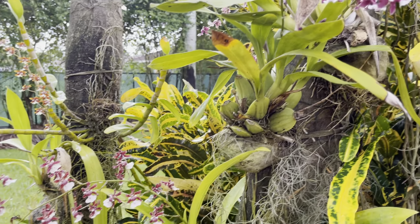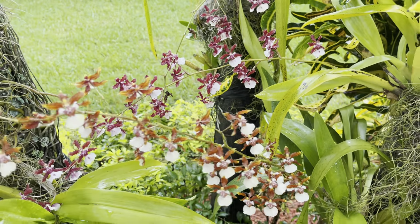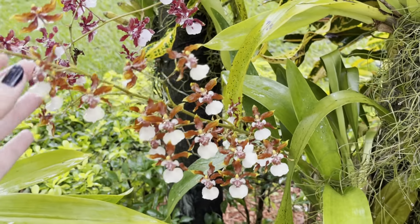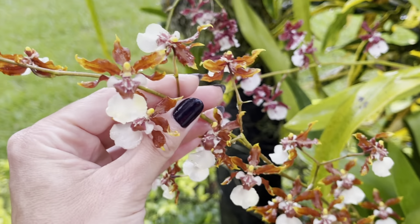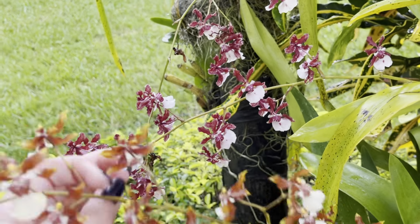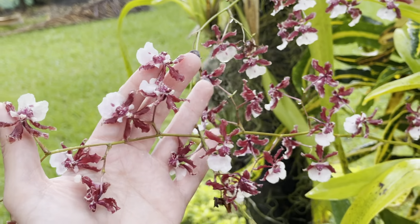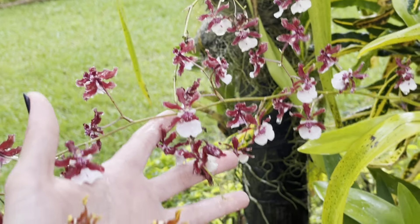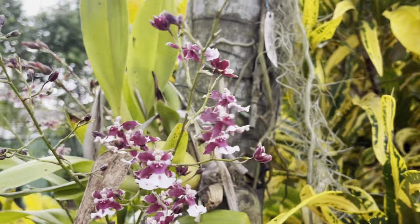These are all of my gorgeous blooms. Last time I posted a video, you guys had questions regarding the different Sherry Babies and different colors — that's because they're different varieties. I'm not sure what the name of this one is, but this is probably the Sweet Fragrance right over here — Sherry Baby Sweet Fragrance — which is a little bit more brown and smells like chocolate, and this one's a little bit more caramel. There are lots of different hybrids and they do beautifully in my climate.